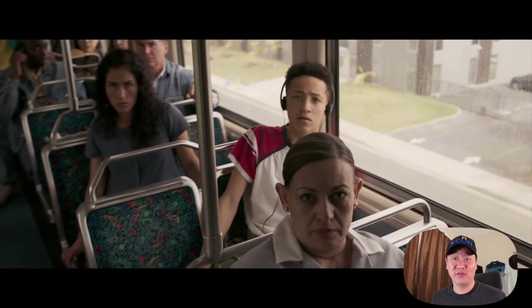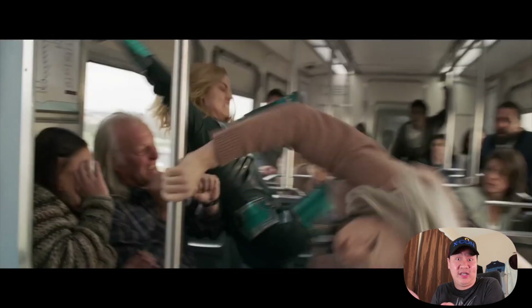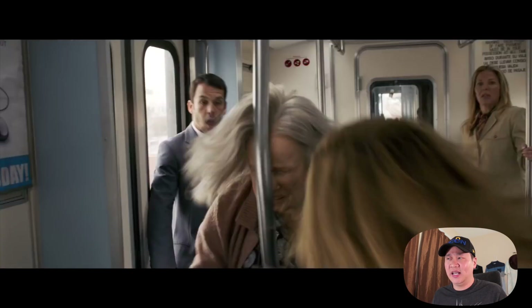What's up guys? I just saw the Captain Marvel trailer 2 and man does it look awesome. I'm super excited for that movie. I was already excited for it, but then the second trailer came out and I'm like super excited.